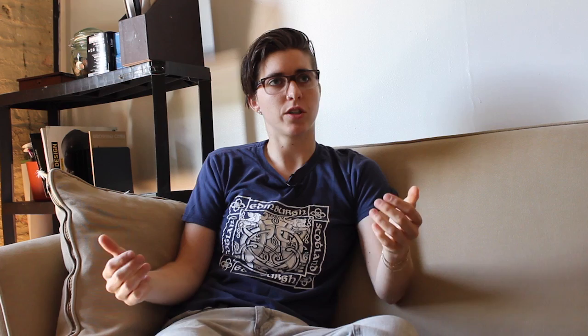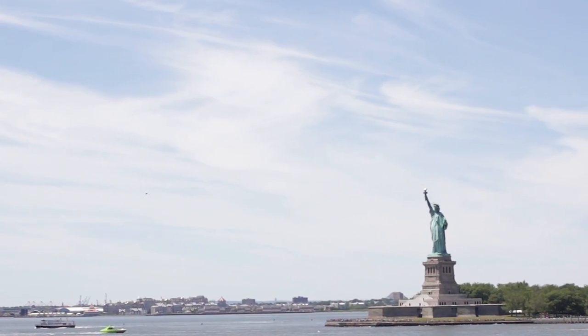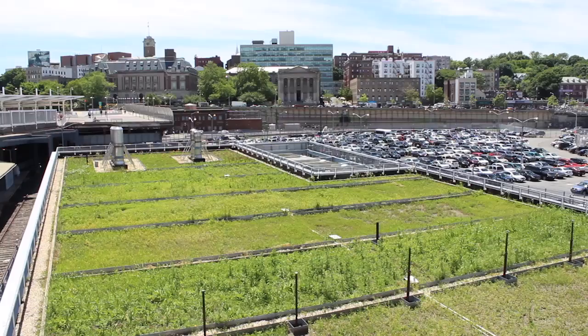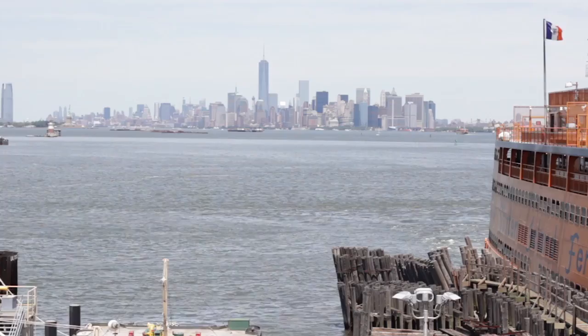Our big highlight project that we're really excited about is the Staten Island Ferry Terminal. We've been working for over a year now on remediating an already existing green rooftop. By doing this on the rooftops, we can give the food to the communities and really give back to them.